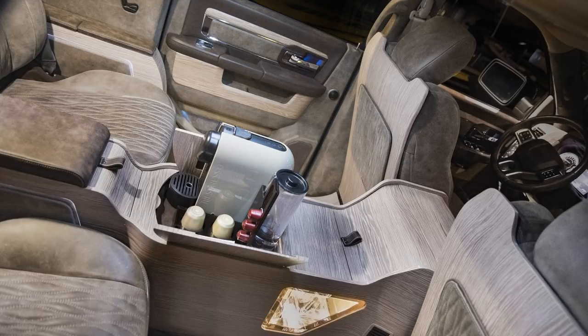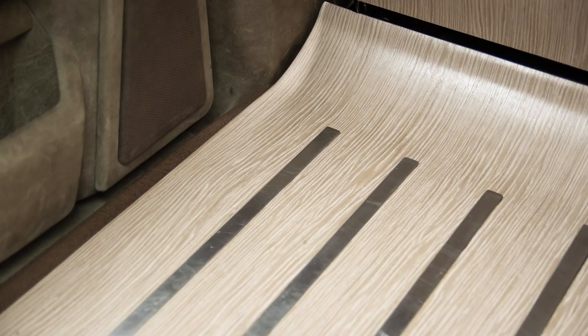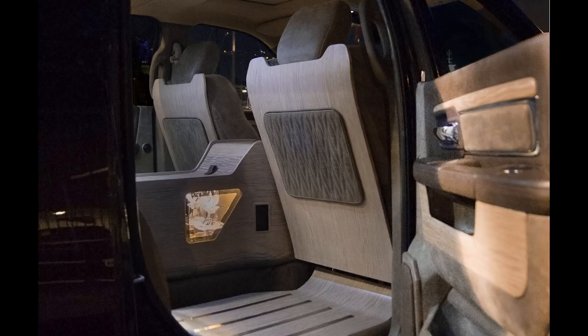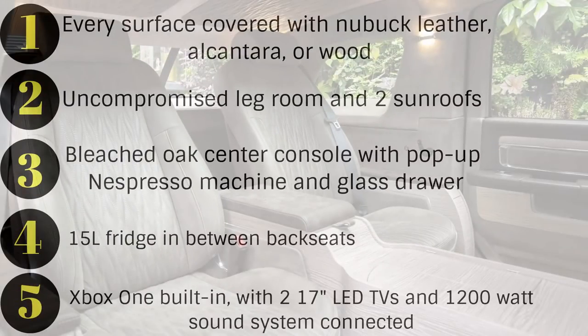Unfortunately, there aren't too many details released about what you get in the two front seats at the moment, so I'm not going to talk about those. As for pricing, it starts at $260,000 US dollars, but customers can also upgrade and choose from a vast catalog of different leathers, woods, finishes, and other features. So basically, if you've got the money, they will try to make it happen for you.